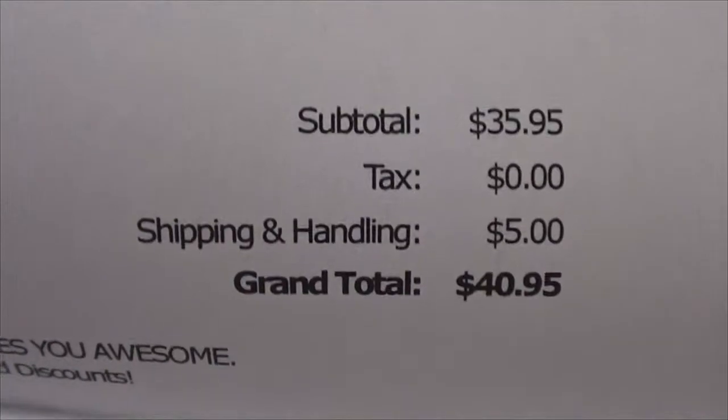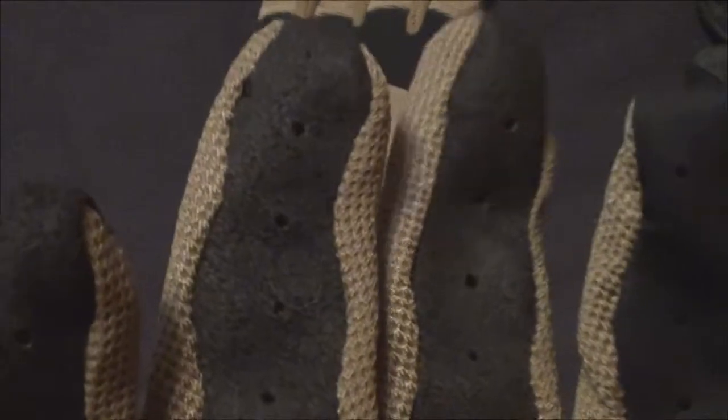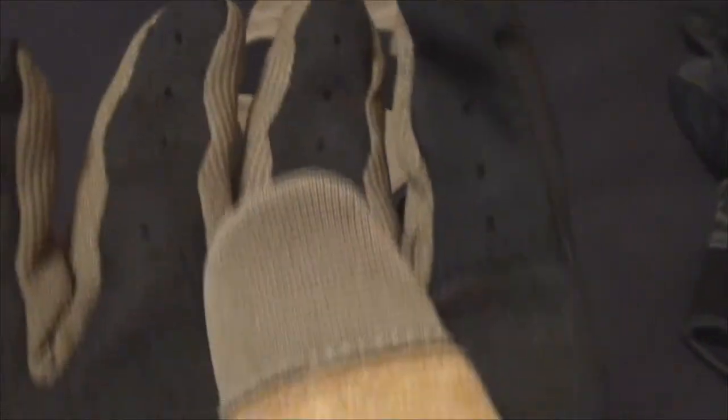For five extra dollars you can get the Alpha Touch version, which to my knowledge has a slightly different material for your fingers.